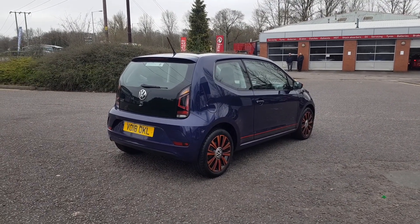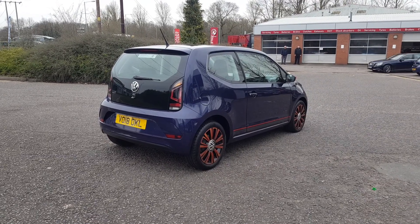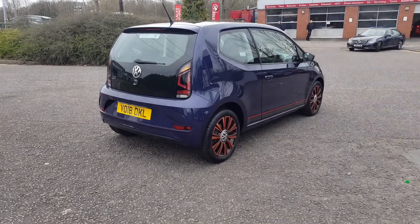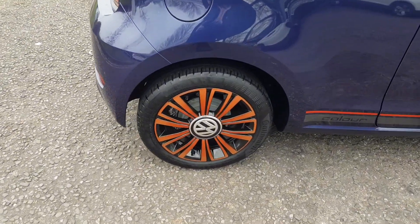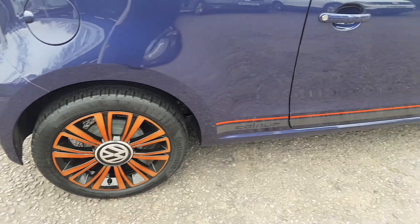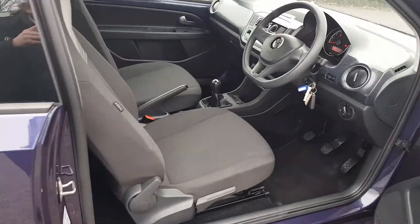It comes in the Blueberry Metallic paint with the upgraded hot orange alloy color pack, giving you these lovely unique orange and black alloy wheels, and of course you have the side decals. Inside it is black and grey cloth upholstery throughout.